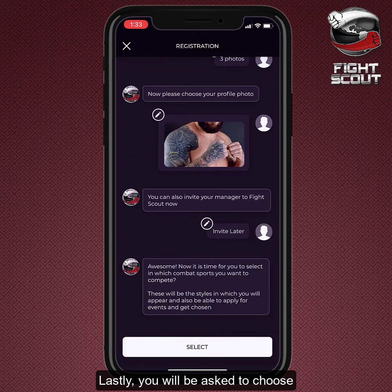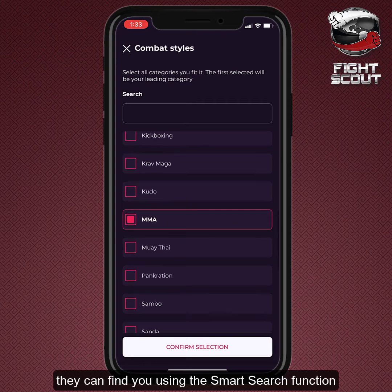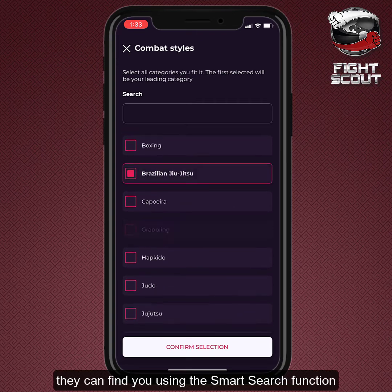Lastly, you will be asked to choose the sports you wish to participate in, so when promoters register their events, they can find you using the smart search function.